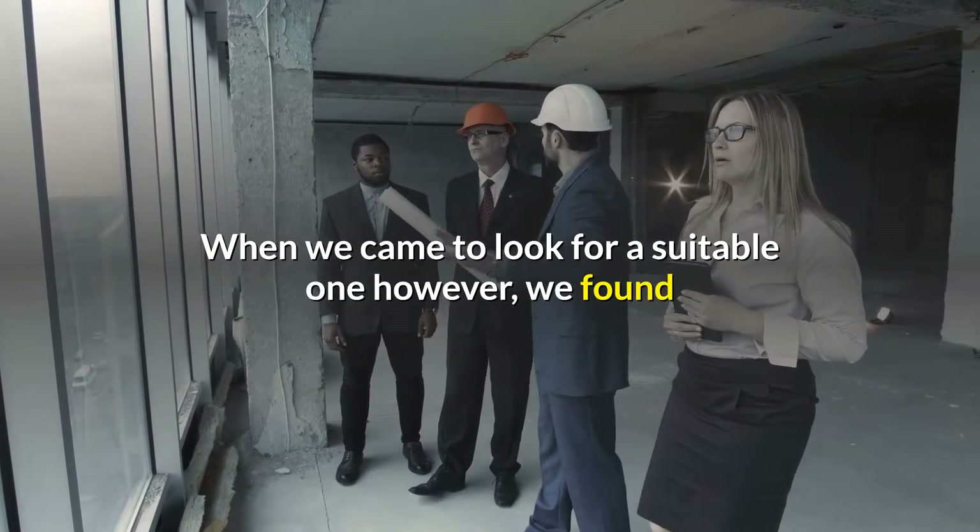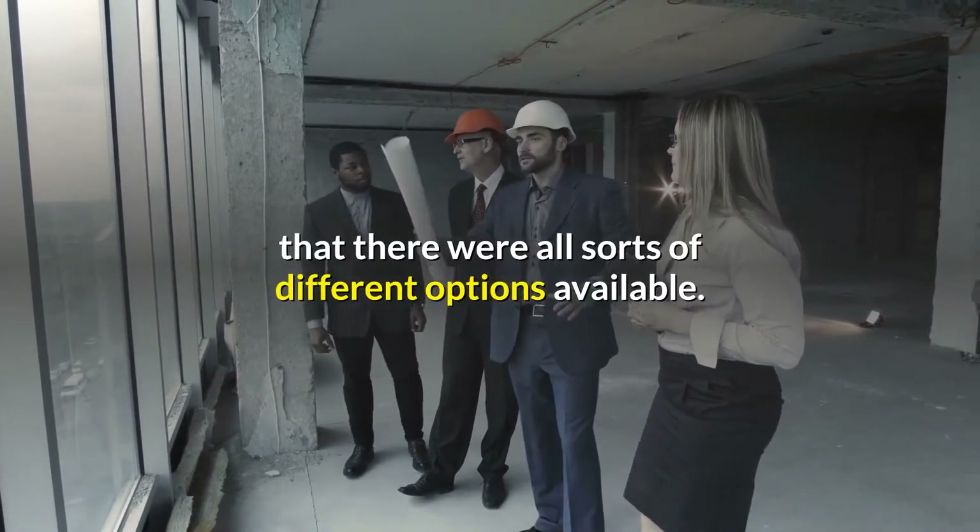When we came to look for a suitable one, however, we found that there were all sorts of different options available.